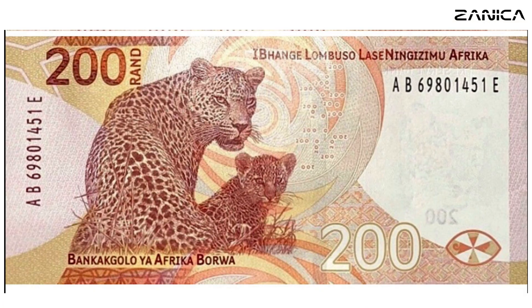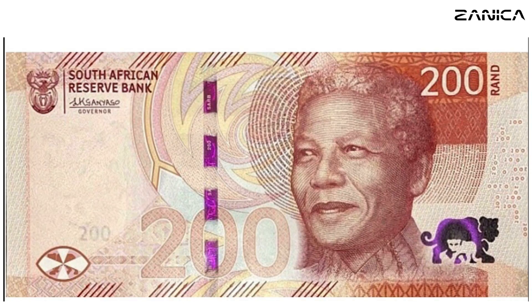The 200 Rand Note: The final note in this extraordinary series showcases the leopard, its sleek form complemented by an eye-catching orange backdrop. Measuring 152 by 70, the 200 Rand Note captures the grace and agility of this elusive big cat. The symbolism extends beyond the animal kingdom, embodying the resilience and adaptability inspired by Nelson Mandela's life.